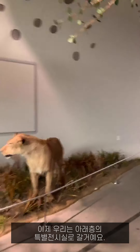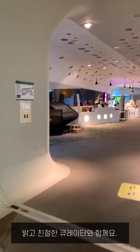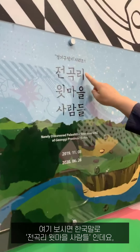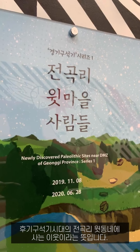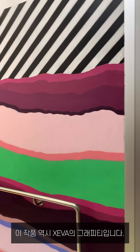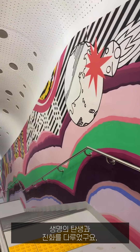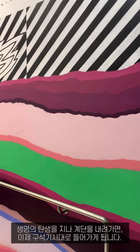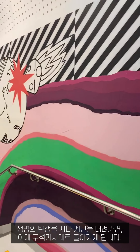Now we go downstairs to the special exhibition hall. This is the special exhibition of the upper Paleolithic around Jonggongri. In Korea, Jonggongri Winmael — people who live in the upper neighborhood of Jonggongri. This graffiti is also Jeba's work — it is about the birth and evolution of life, connected with the work on the outside graffiti. Starting with the birth of life and going down the stairs, you enter the Paleolithic age.